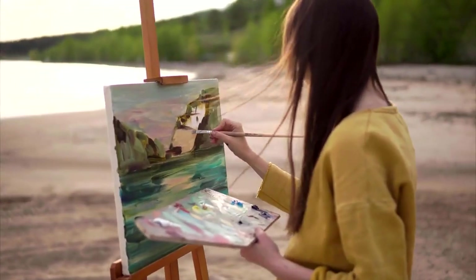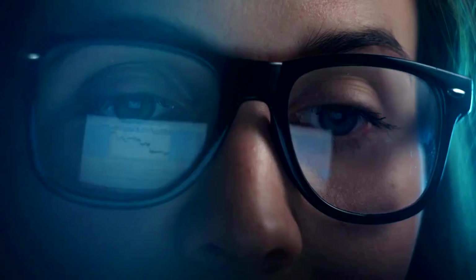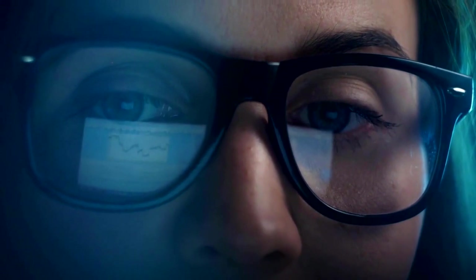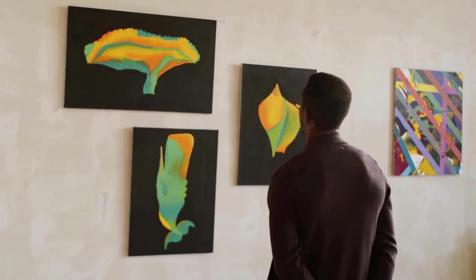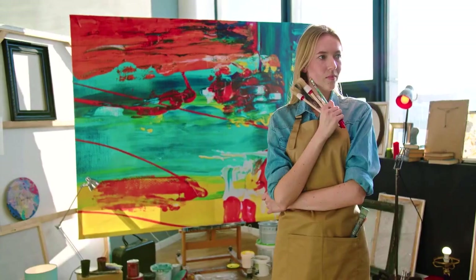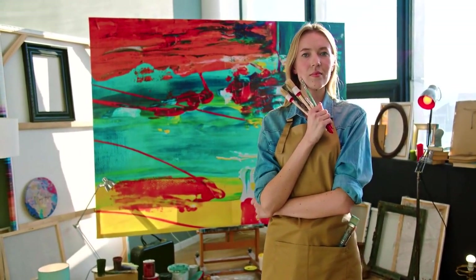I simply painted what came naturally to me, what I felt was the meaningful things to capture in a piece of art. And I was looking for other art that it compared to, just so that I knew kind of where I stood in the art world itself. And that's when I realized, as I searched and searched, this is a totally new genre.